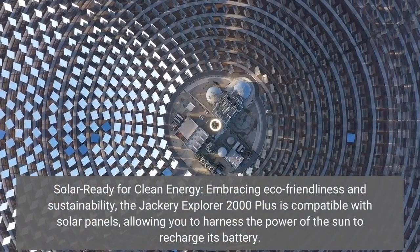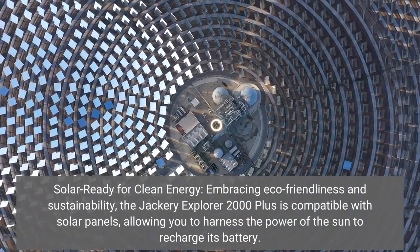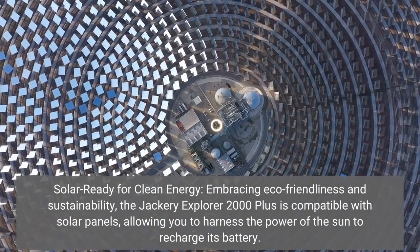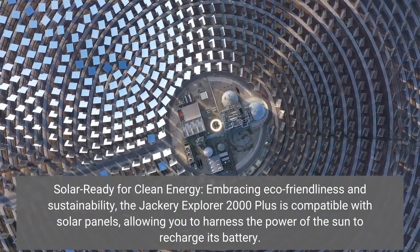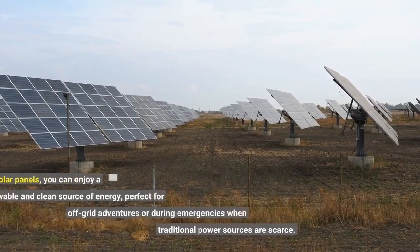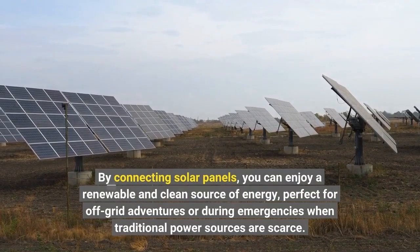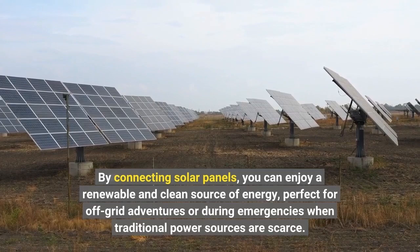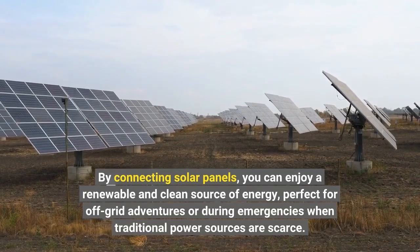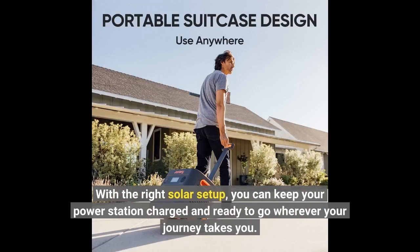Solar ready for clean energy — embracing eco-friendliness and sustainability, the Jackery Explorer 2000 Plus is compatible with solar panels, allowing you to harness the power of the sun to recharge its battery. By connecting solar panels, you can enjoy a renewable and clean source of energy, perfect for off-grid adventures or during emergencies when traditional power sources are scarce. With the right solar setup, you can keep your power station charged and ready to go wherever your journey takes you.